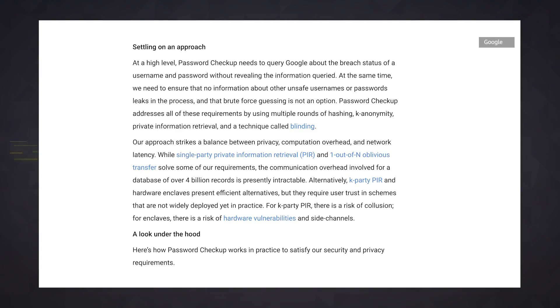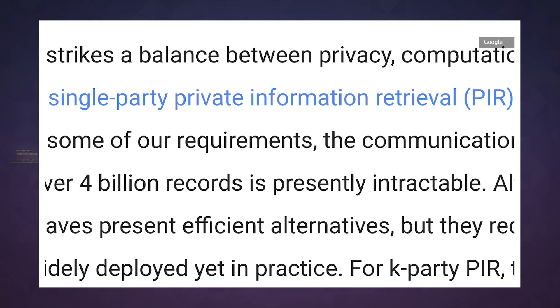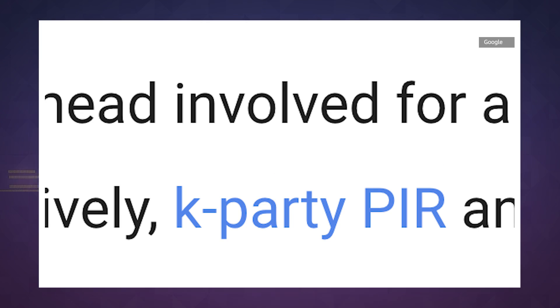Now that all sounds conceptually simple enough, but there's a very interesting cryptographic problem at the heart of all of this. Google has to make sure your password hasn't been part of some massive data dump without actually ever knowing what your password is. To do this, Google worked with cryptography experts at Stanford on an approach that should be plenty secure and scale nicely enough to sift through billions of stolen credentials.